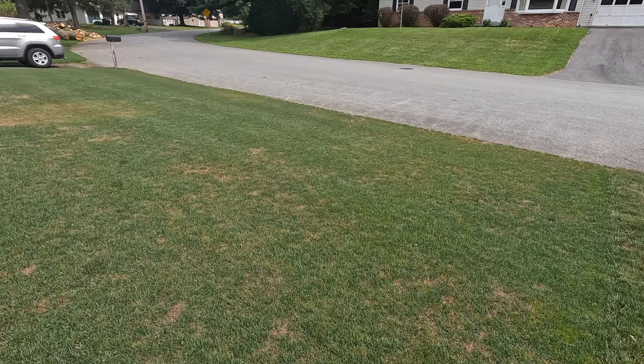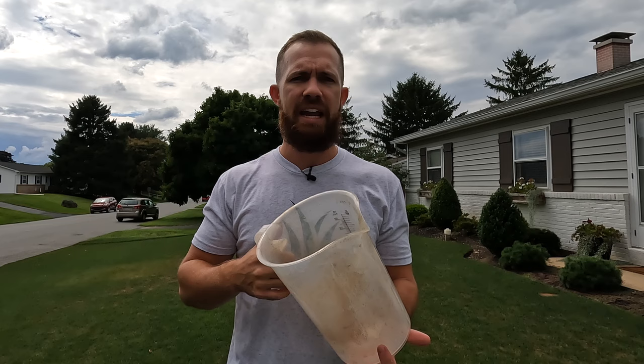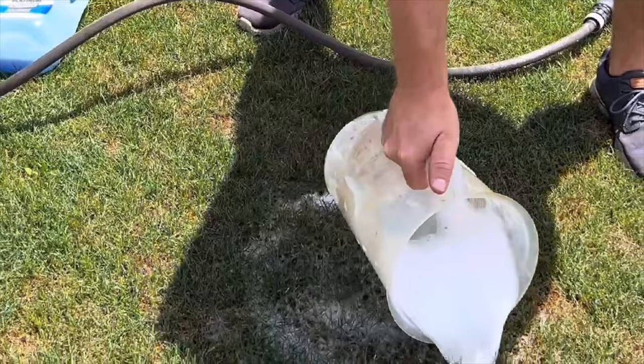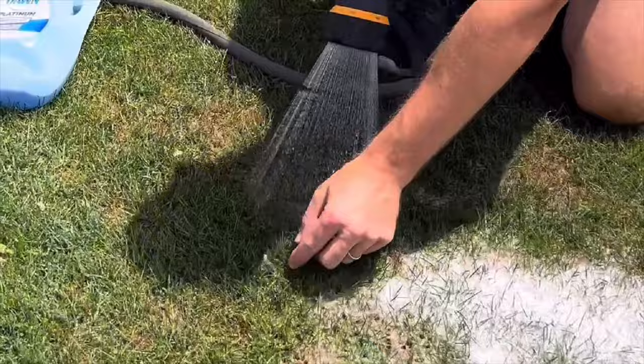So if you have a suspicion of armyworms, let's test. This is called a soap flush or drench test. Get Dawn dish soap — fill a gallon or five-gallon bucket about halfway and pour in a couple ounces of Dawn. One article mentioned armyworms don't like lemon-scented Joy soap, so you can use that if you want. Fill the bucket, create some suds, take a one-square-foot area, dump it over, and within a couple of seconds you should start seeing armyworms coming up — sometimes it takes 10–15 minutes. I also sprayed the area with a hose to really drench it in, and I had armyworms coming up like crazy.